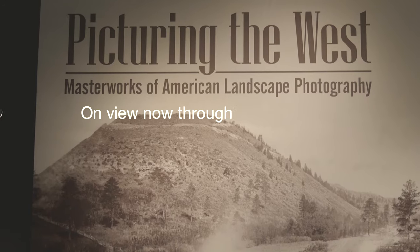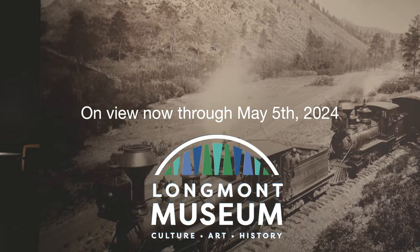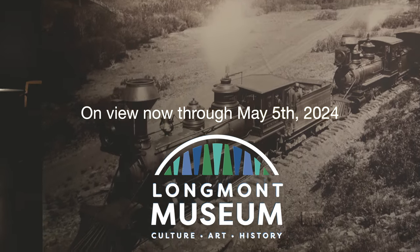Picturing the West is on view now through May 5th at the Longmont Museum. We hope you'll join us. Learn more at longmontmuseum.org.